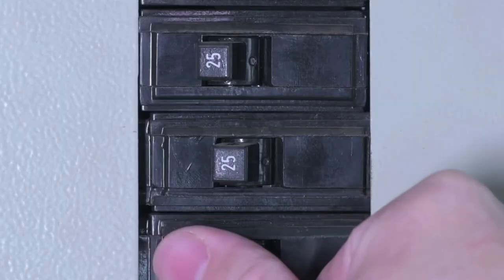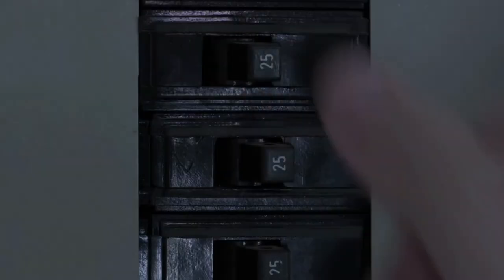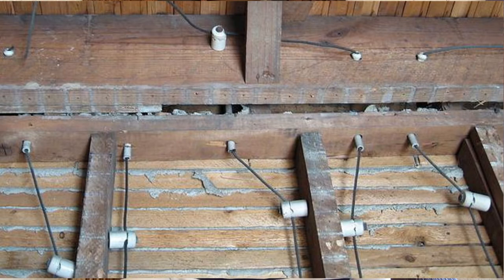Modern electrical boxes typically have 150 to 200 amp service which supports all of our modern appliances — things like microwaves, toaster ovens, and televisions. But these older electrical systems weren't built to support those types of appliances, so if you overload the system and especially if the electrical system is in disrepair, you could have an increased risk of fire. So if you see a knob and tube electrical system you're going to want to consider updating that to meet current safety standards.